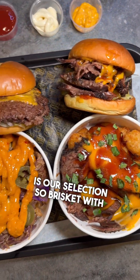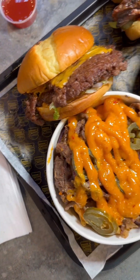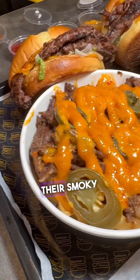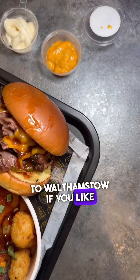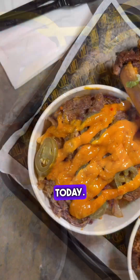Here you go guys, this is our selection: brisket with potato tots, brisket fries, a smash burger — because I had to try their smash burger — and of course their smoky selection, exclusive to Walthamstow, which was the main highlight of our tasting session today. This is the brisket burger.